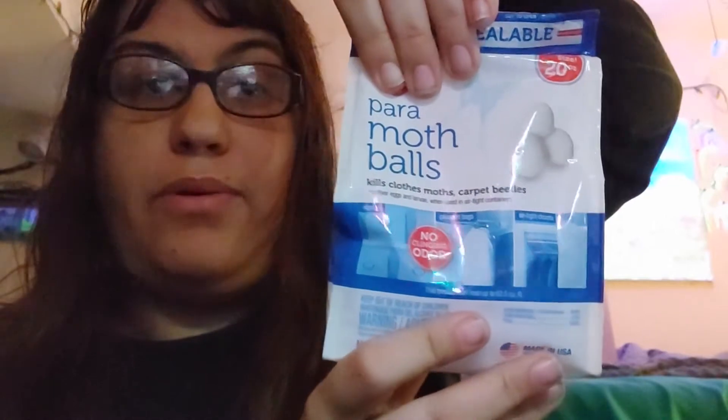Naphthalene — the ingredient in classic or old-fashioned mothballs. Paradichlorobenzene — a newer mothball compound. And camphor — a naturally occurring alternative used for its much lower toxicity.